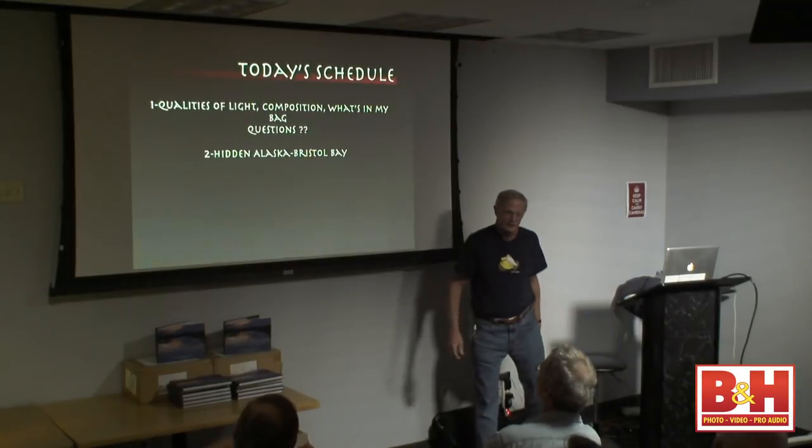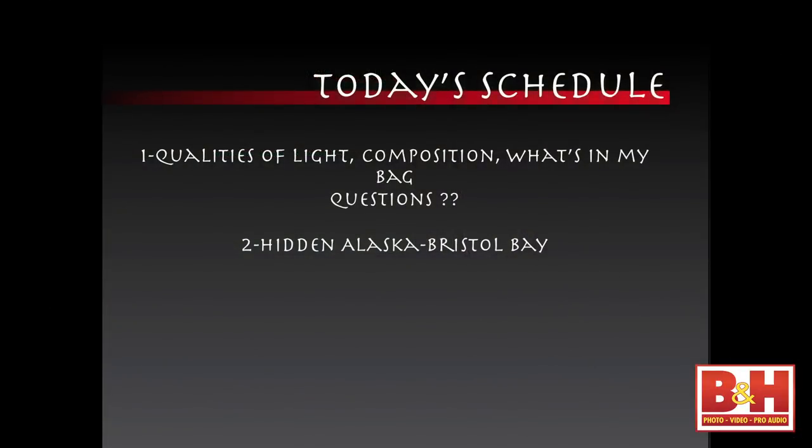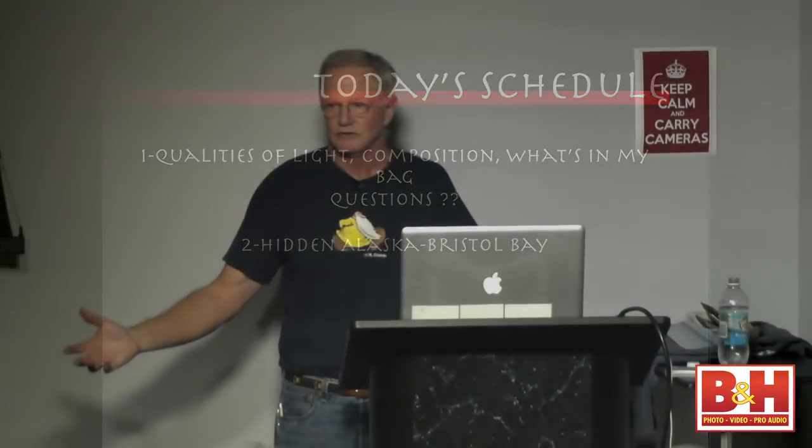I'm going to talk about qualities of light — the kind of light I'm looking for when I go out to shoot. Then I'll talk a little bit about composition. Then we're going to look in my bag — I keep it really simple. After that I'll show you pictures from the book and tell you how I took them. And I'm going to deliver a little message about conservation while doing that. So there's no free lunch here — you're going to get hammered with some conservation talk.